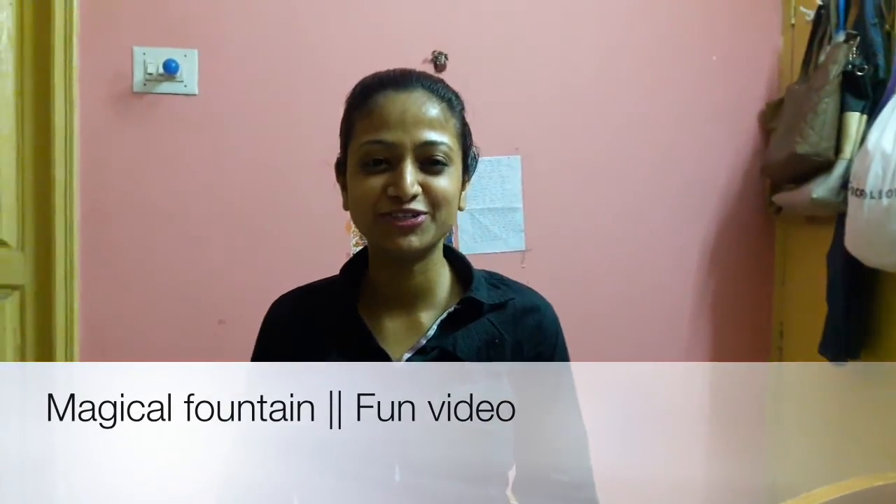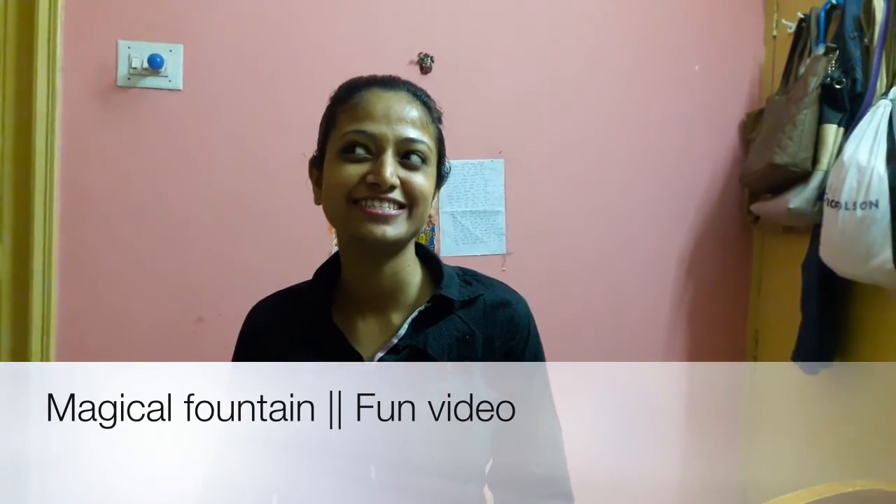Hi guys, I'm back with another video. In this video I'm gonna show you a magical fountain which is there in IBC knowledge tech park. Have a look and let me know in the comments how do you like it, guys.